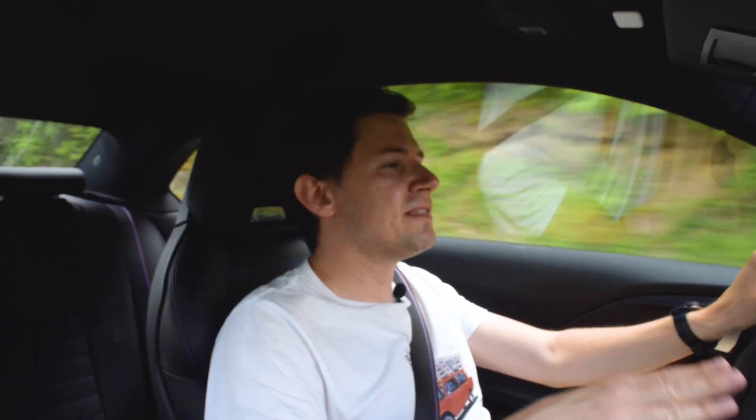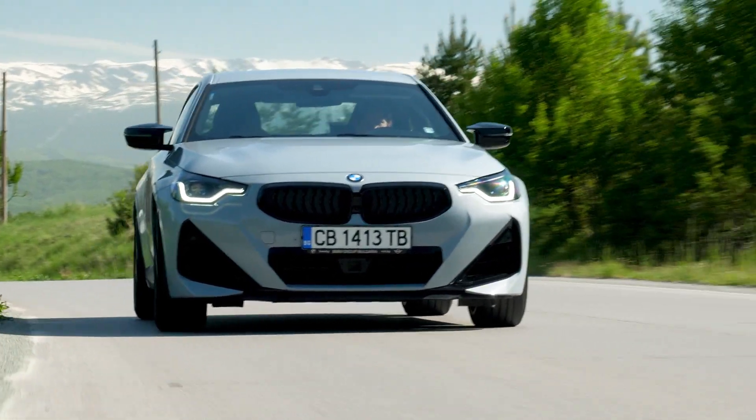Now some people say that this car is ugly, that the headlights look nothing like BMW, and that the back is just hideous.